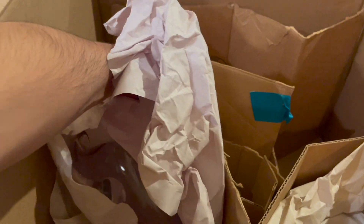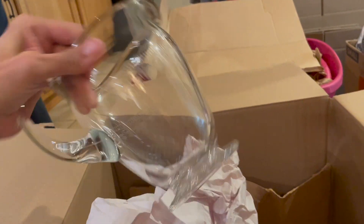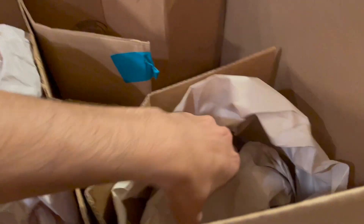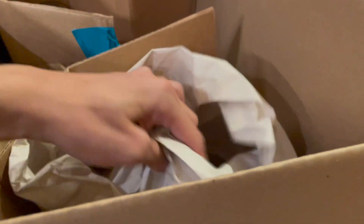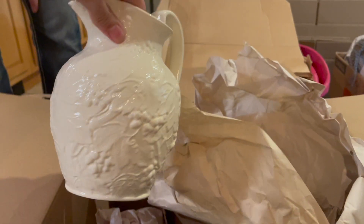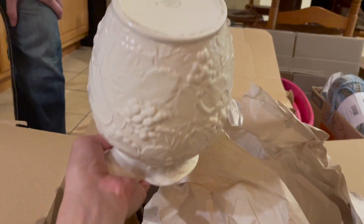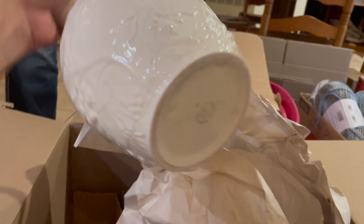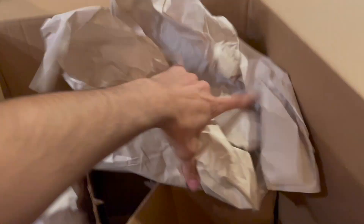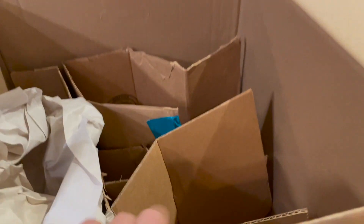That one's heavy - it's probably crystal. Look at the pretty design on it, I like that. And then we have another piece - the Wedgwood. We have a trinket dish by Wedgwood. I like that. Let's see what else there is - that's it for that box.